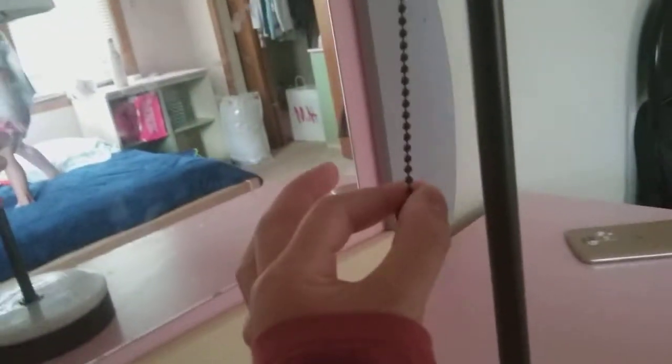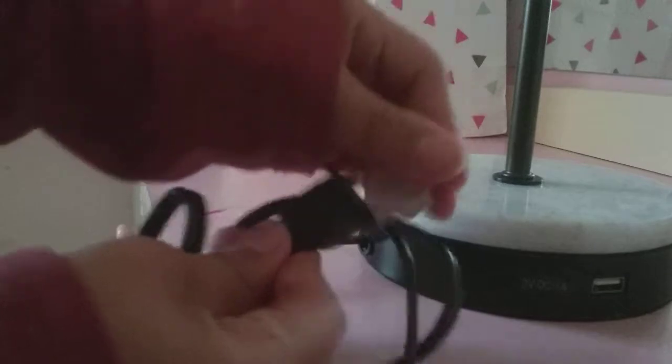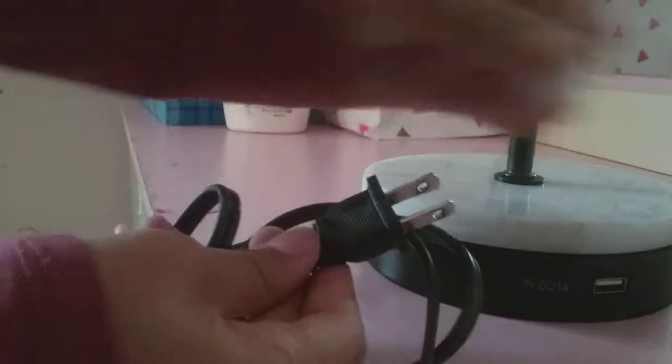My mom got this new lamp and it did not come with that bulb but that's what it looks like. You click it from the bottom. When little kids are teething they bite on anything, so it came with this little case to put on the plug.